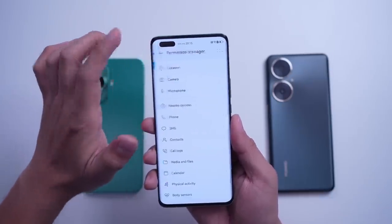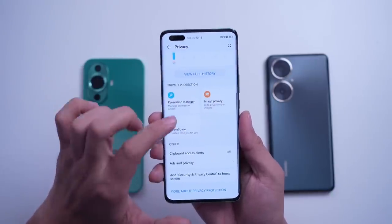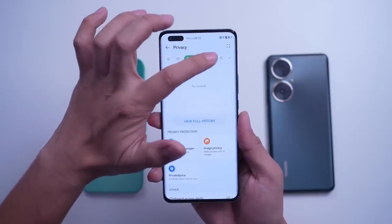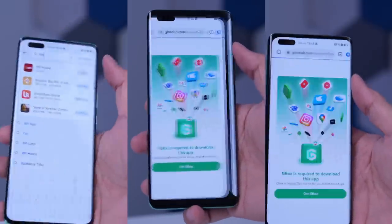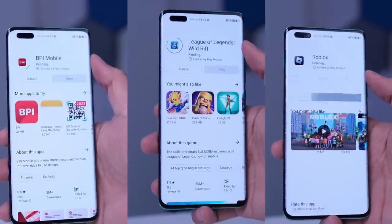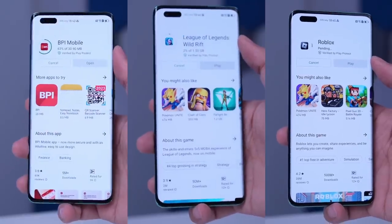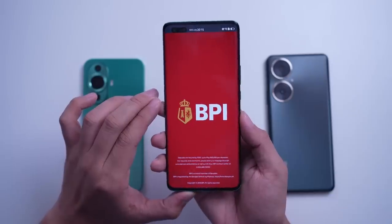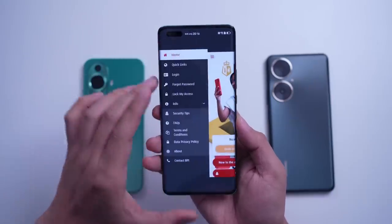Meron ding feature under Security Center where makikita mo ang status ng device in real time. It checks for viruses, spamming, and even protects you from paying to certain applications and sites with your phone. At syempre, huwag nating kalimutan ang App Gallery, which basically empowers the phone by giving you options to download top applications. With App Gallery, I was able to natively and securely download the BPI Mobile App, League of Legends: Wild Rift, and Roblox straight from App Gallery, and I didn't have any issues using them on the Nova 11 Pro.